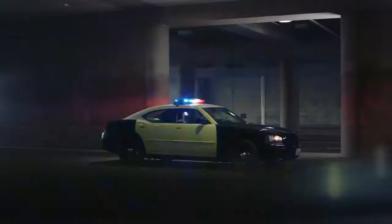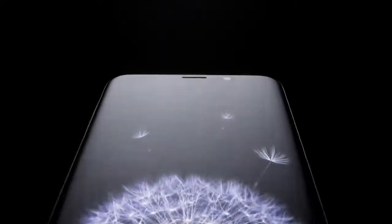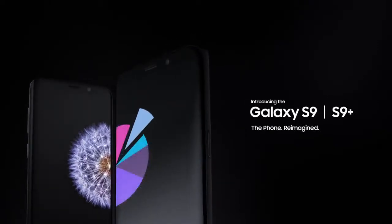The workforce of today is more mobile than ever before. That's why it's time for a new kind of mobile phone — a phone engineered with advanced features. So now the perfect phone for you is the perfect phone for business. The Samsung Galaxy S9 and S9 Plus. The phone reimagined.